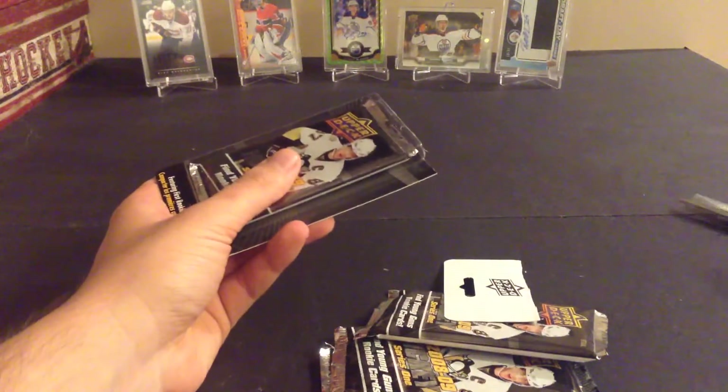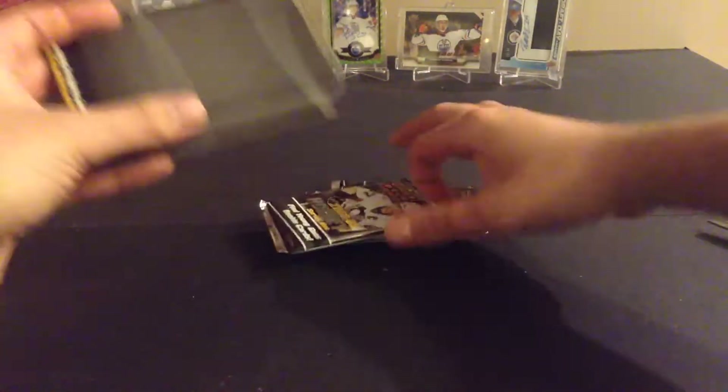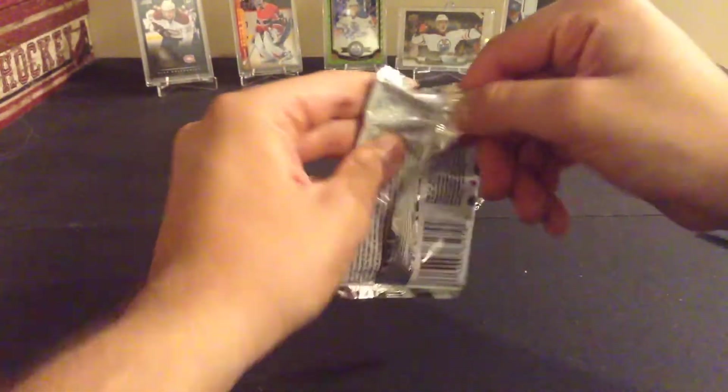Giroux didn't have the best year last year but he's still a sought-after player. There are the four packs, and let's go. We hit one base pack in the first four, so we'll see what we get in these.